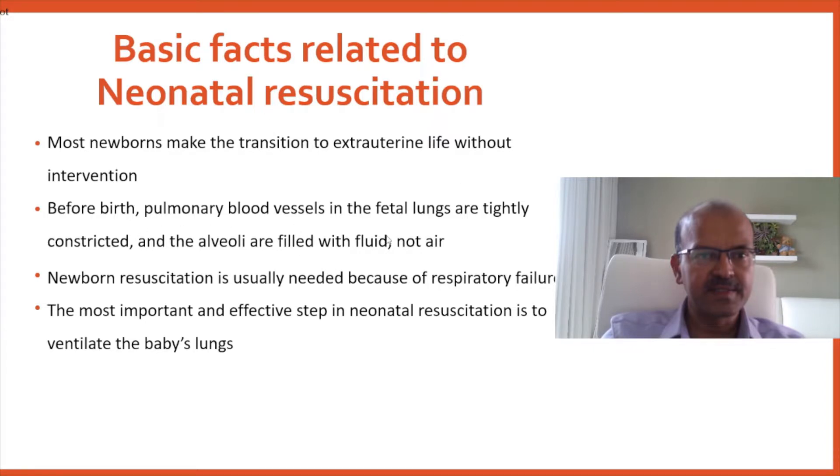Before birth, pulmonary blood vessels in the fetal lungs are tightly constricted, and the alveoli are filled with fluid, not air.